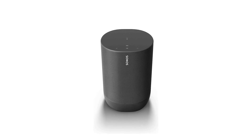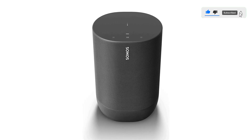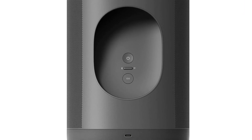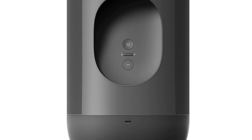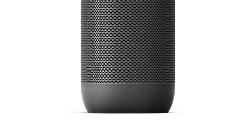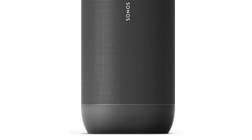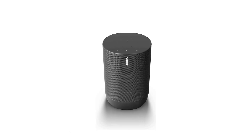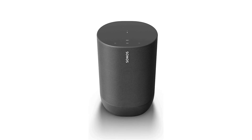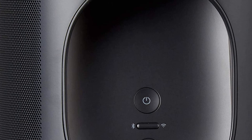The Sonos Move also features Alexa, Amazon's intelligent voice assistant, which allows you to control your music, smart home devices, and access information and services with just your voice. Alexa is always on, so you can access her from anywhere in the room. The speaker's design is modern and stylish with a sleek black finish that will fit in with any home decor. The Sonos Move is also durable, with a weather-resistant design built to withstand the elements, so you can use it indoors or outdoors.